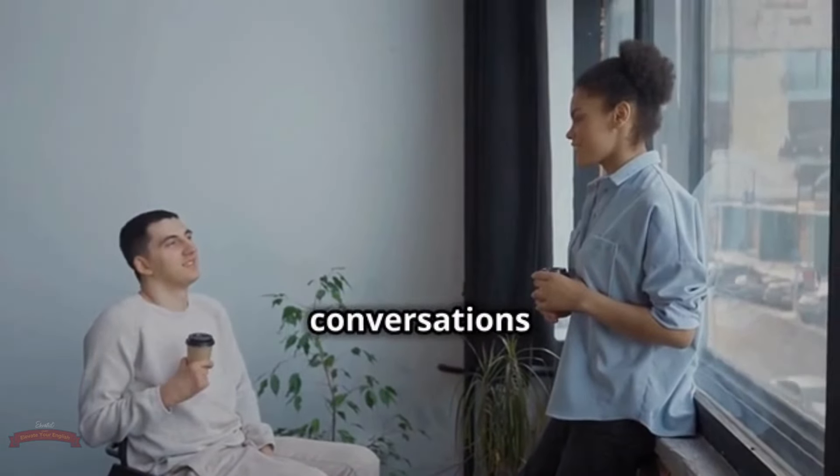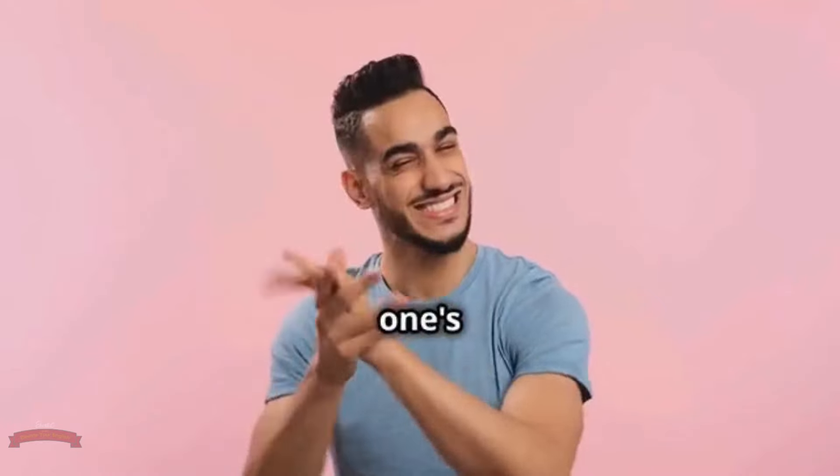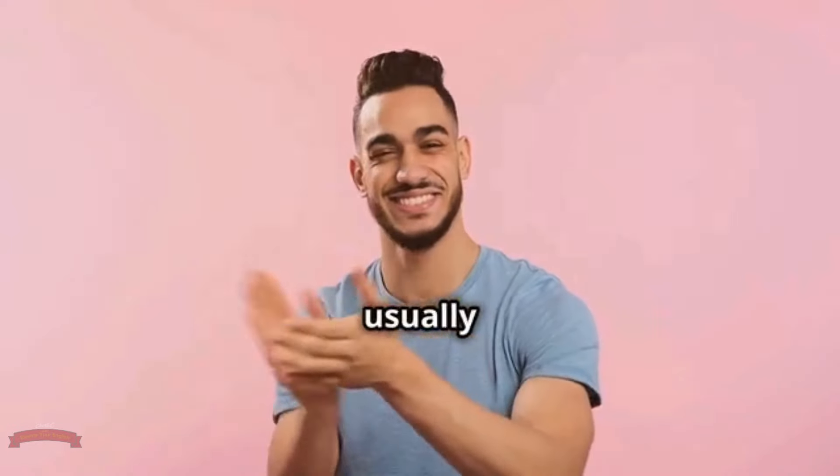Now we'll explore phrasal verbs that spice up everyday conversations and make you sound like a natural. Buckle up because we're diving into the world of informal phrasal verbs — these are the gems that color everyday conversations, add personality to your speech, and make you sound natural when chatting with native speakers. Think of these phrasal verbs as the spices of the English language. They're perfect for casual settings, hanging out with friends, or adding a touch of personality to your writing.